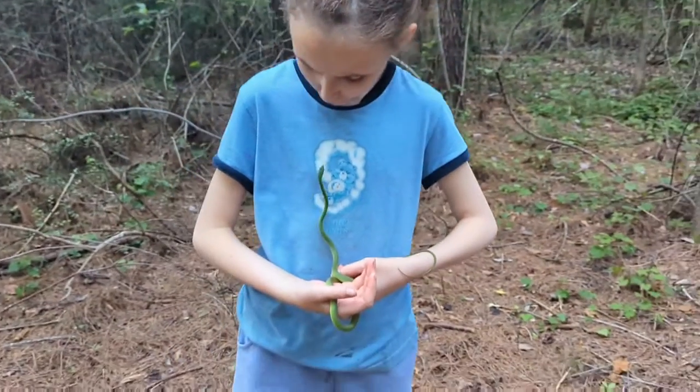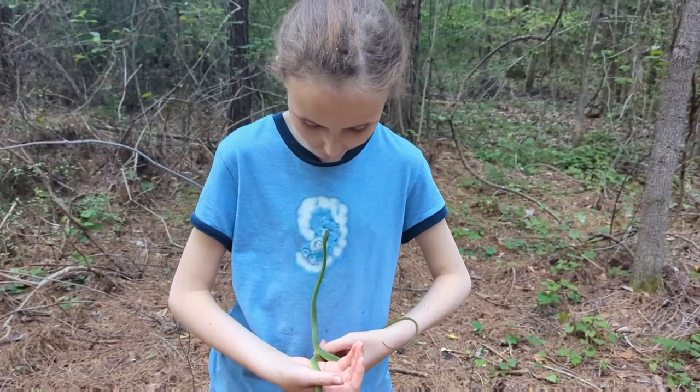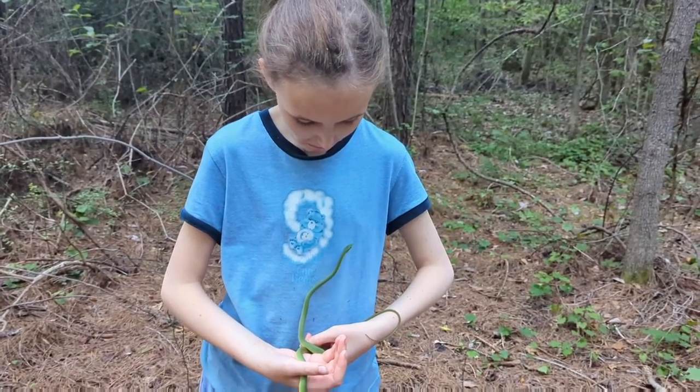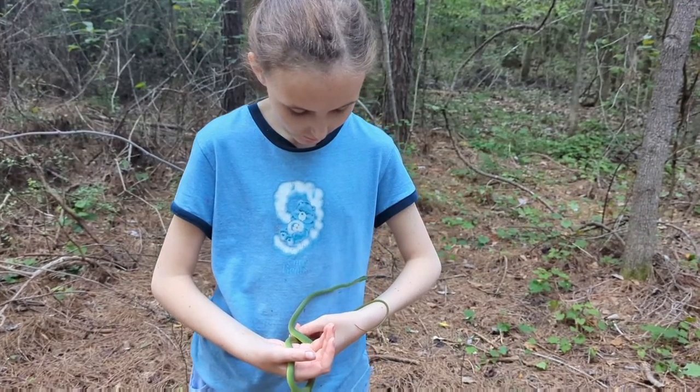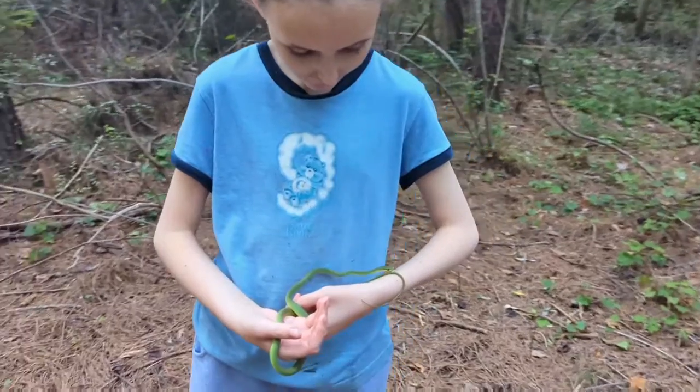They range pretty much all over the eastern United States, from New Jersey down to Texas and throughout Florida as well.